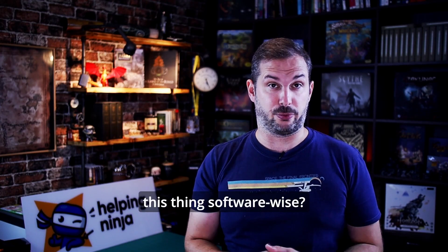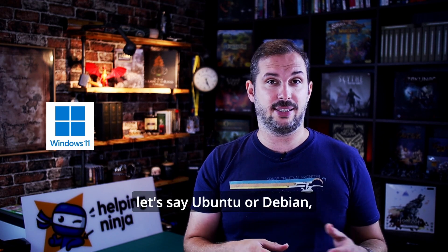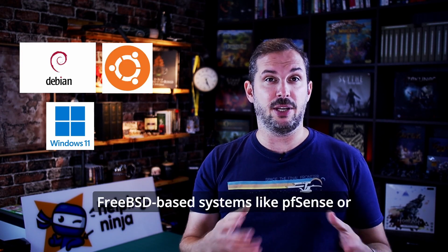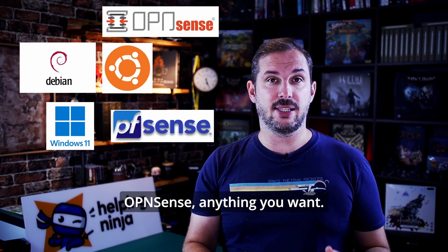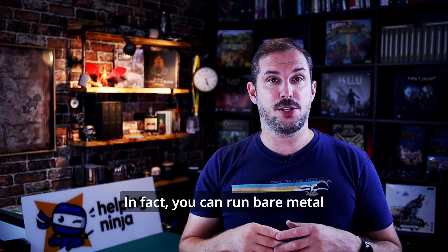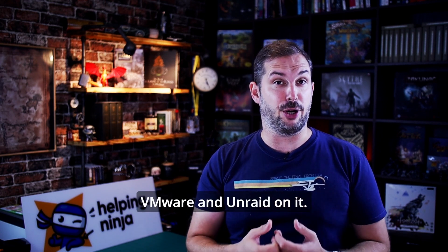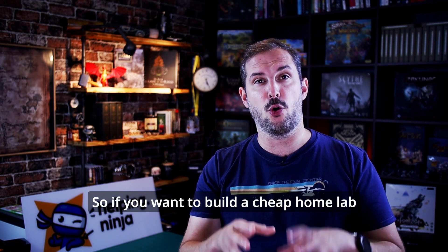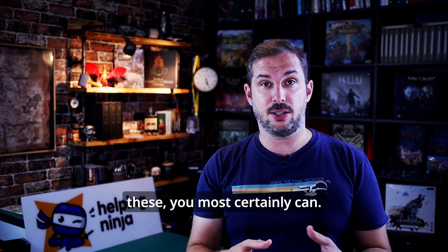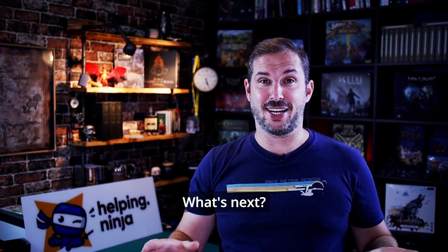So what can you run on this thing software-wise? Pretty much anything you want — all major operating systems like Windows 11, Linux (Ubuntu or Debian), FreeBSD-based systems like PFSense or OPNsense, LXC and Docker containers. In fact, you can run bare-metal hypervisors like Proxmox, VMware, and Unraid on it. So if you want to build a cheap homelab server cluster with these, you most certainly can. It's a mini PC, granted, but it lost none of its potential — you're free to experiment.